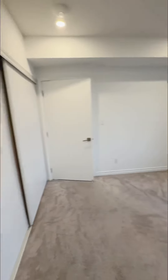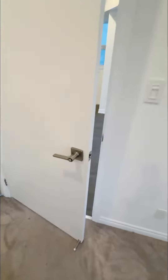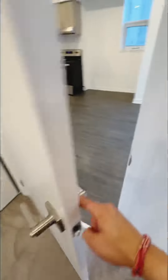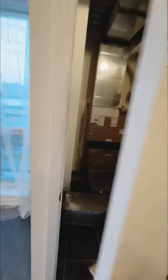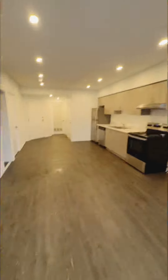Before we leave this bedroom, I want to point out that there is a lock on every single bedroom door, which is great for privacy and storing your valuables. Now let's look at the corner closet of this apartment, which is also the furnace area, perfectly located in the corner.